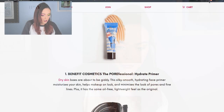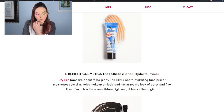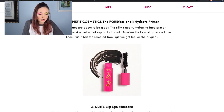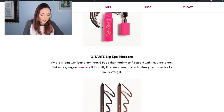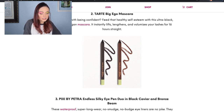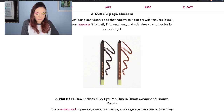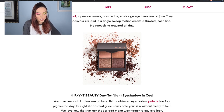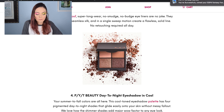First we're going to start with the standard Ipsy bag. The first thing that they have is the Pore Professional from Benefit Cosmetics — it's their Hydrate Primer. Then we have a little version of the Big Ego from Tarte Cosmetics — it is a black mascara. We have Pixi by Petra Endless Silky Eye Pen Duo in Black Caviar and Bronze Beam. Then we have this adorable little palette from PYT Beauty — it's the Day-to-Night Eyeshadow in Cool. It comes with two really pretty matte shades and two really pretty shimmer shades.